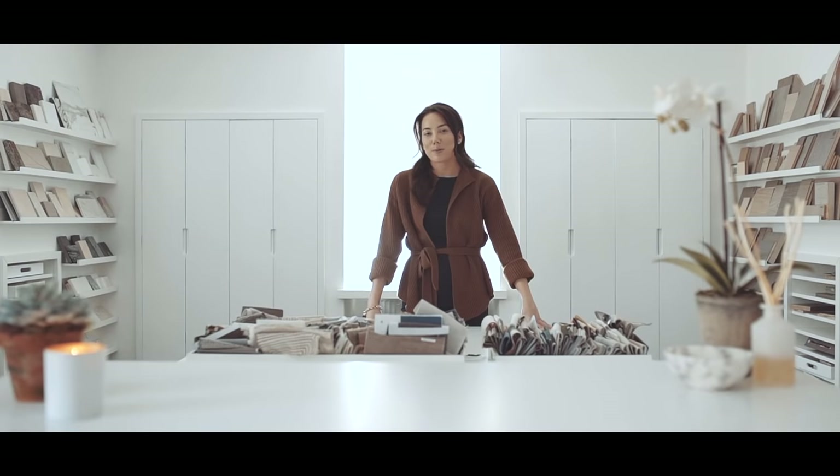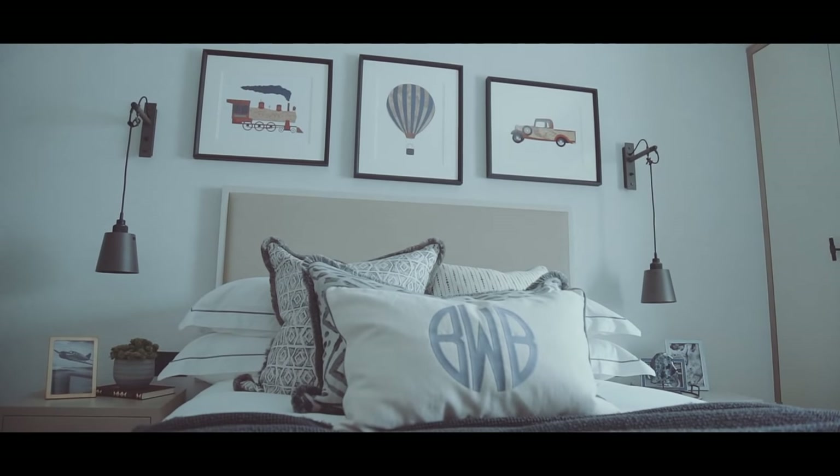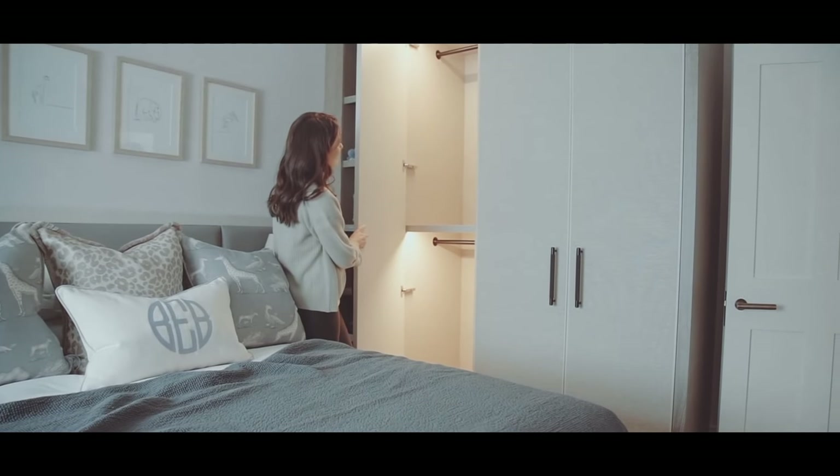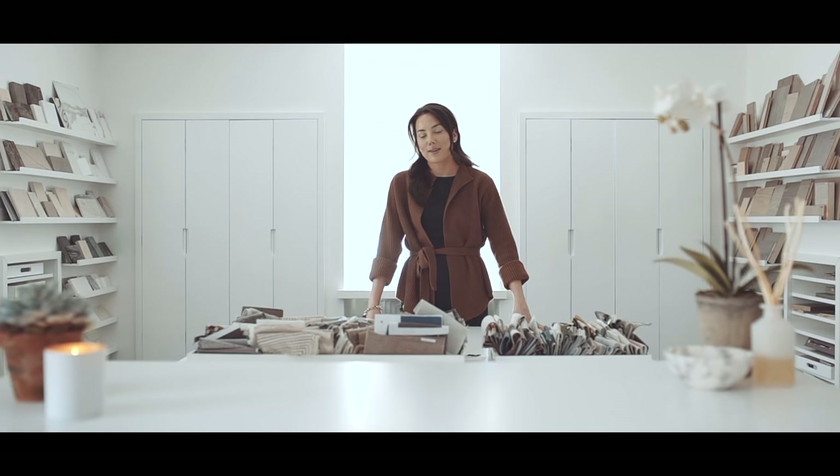A kid's room is probably the most fun room to design — it's certainly my favorite of all the room types. As much as you want to get it right and design for future-proofing, the most important thing is that you have fun.